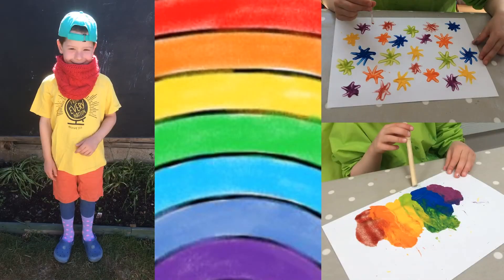You could make one out of Duplo, or you could do one like this — here you can make one with clothes. You could do some with paint. We've got some rainbow flowers. You could try blowing a rainbow, or you could just colour in a rainbow.